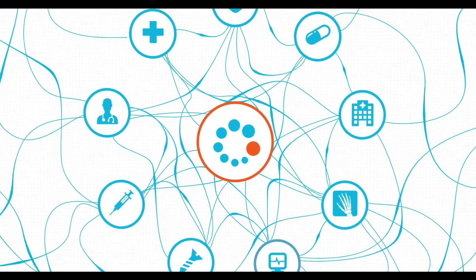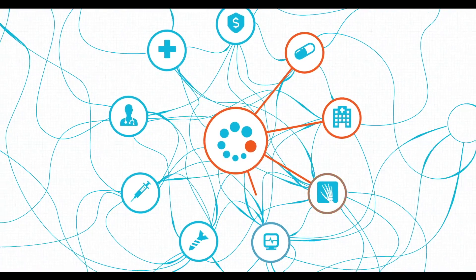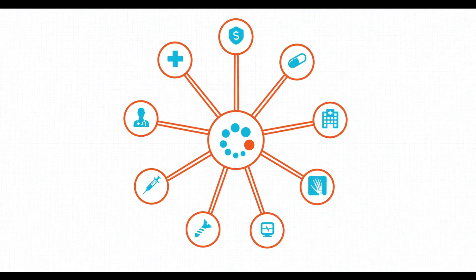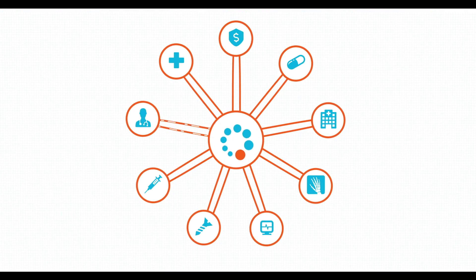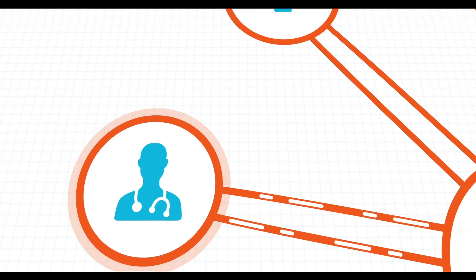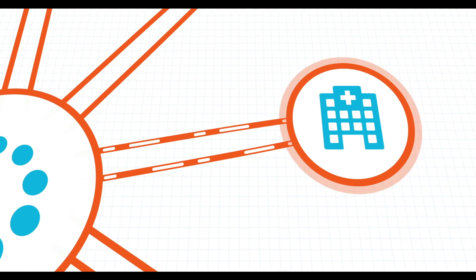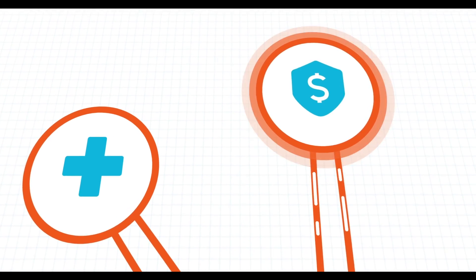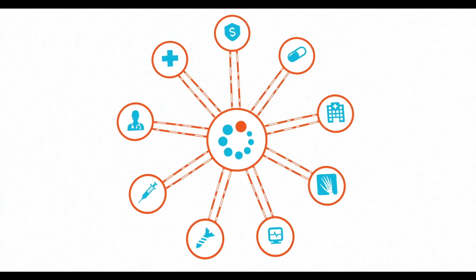Anatomic Solutions is a new, revolutionary surgical planning portal that streamlines this process, improving efficiency and saving on resources and costs. From the surgeon, to the hospital staff, to manufacturers and insurers, the portal connects all parties involved in the surgery.